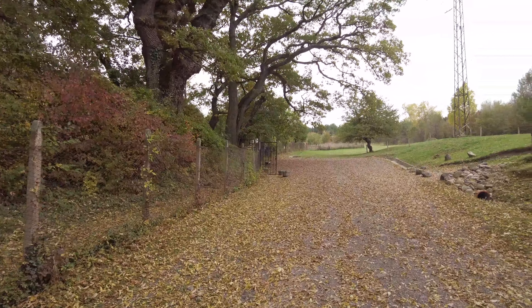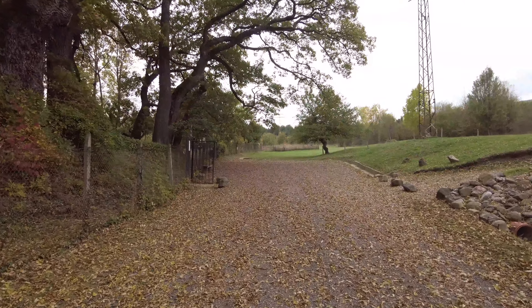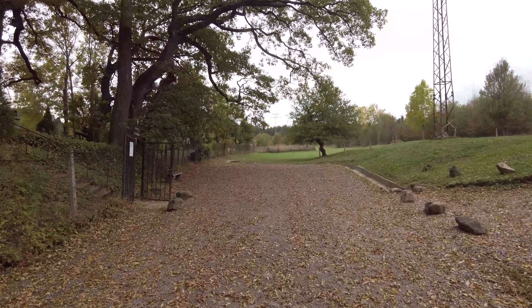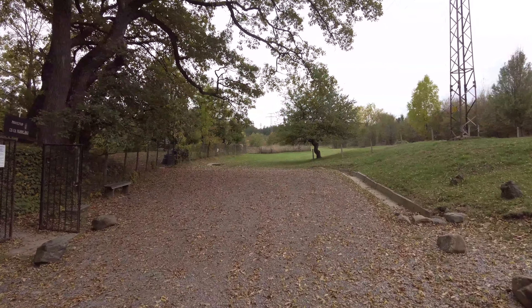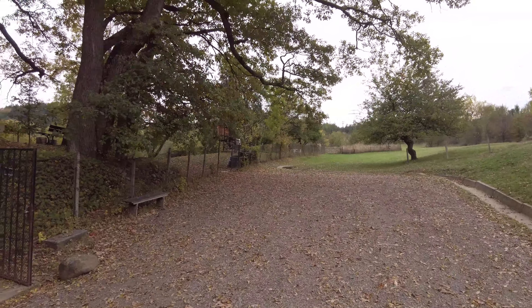In my two previous videos I took you to a short hike in Planner Mountain near Sofia to the St. Joachim and Anna monastery. And today I'll show you a little bit more of the monastery itself. As it is a very small monastery, mostly of the monasterial church.